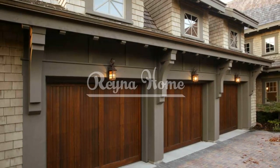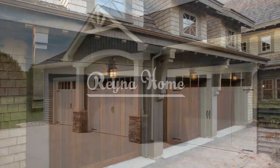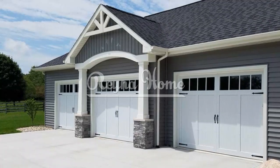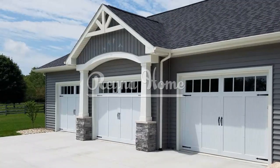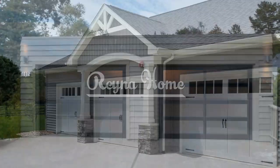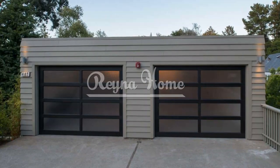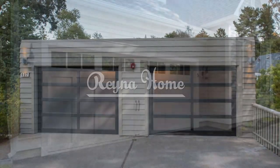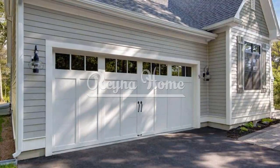The color of your garage door should match or contrast with the color of your home's exterior. You can use a color wheel to find complementary or analogous colors that create harmony or interest in your space. You can also use neutral colors, such as white, black, gray, or beige, to create a classic and elegant look.